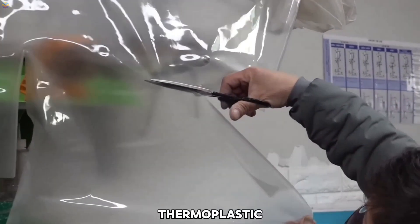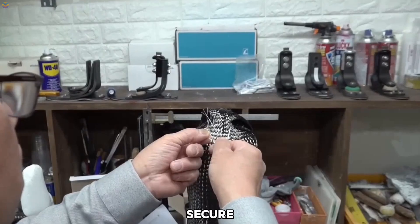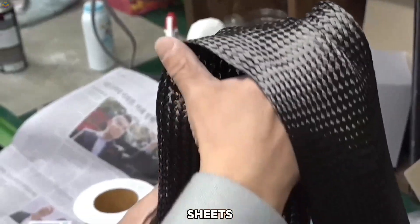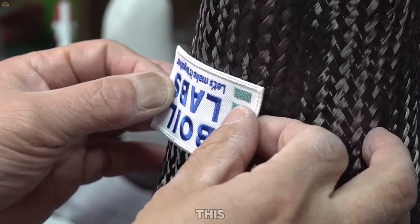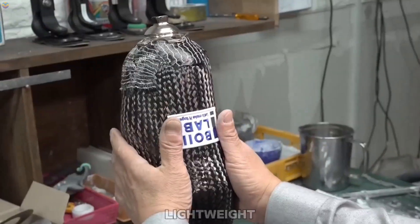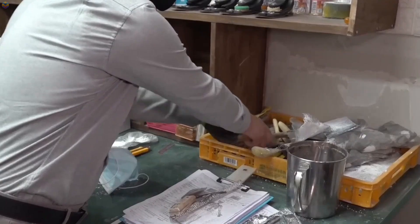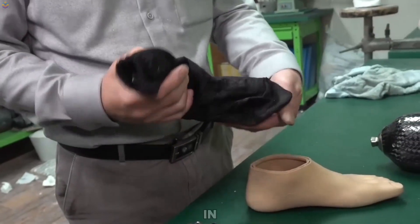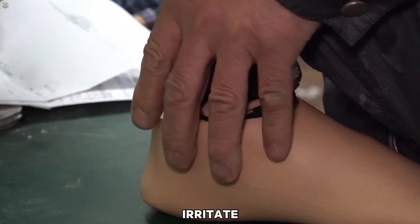The socket is often made of thermoplastic or composite materials, molded to provide a secure, comfortable fit. Carbon fiber sheets are then layered over the socket mold and infused with epoxy resin. This material is incredibly strong yet lightweight, giving the prosthesis durability without adding bulk. The carbon fiber structure is hardened in a curing oven, trimmed, and polished to ensure smoothness and prevent irritation.